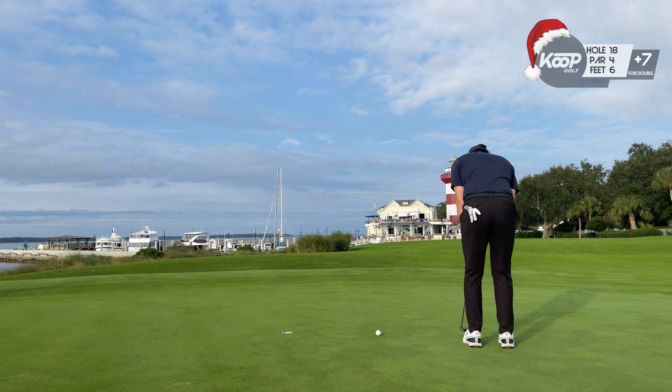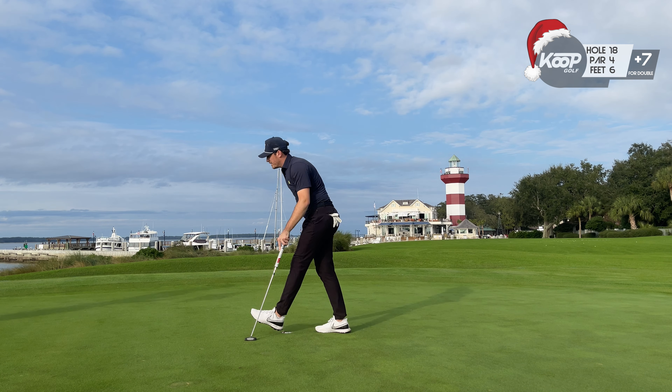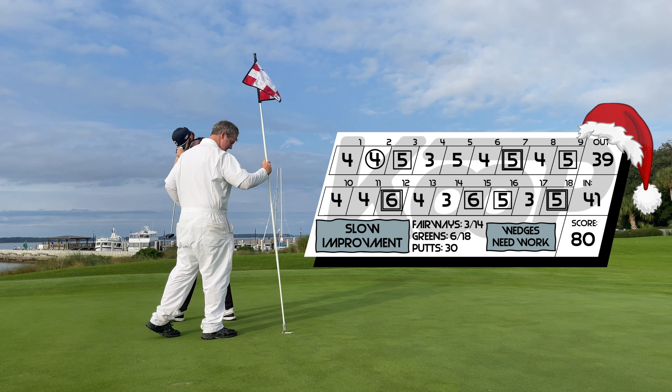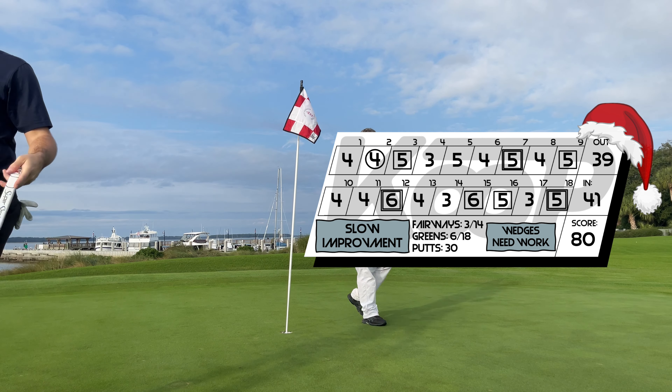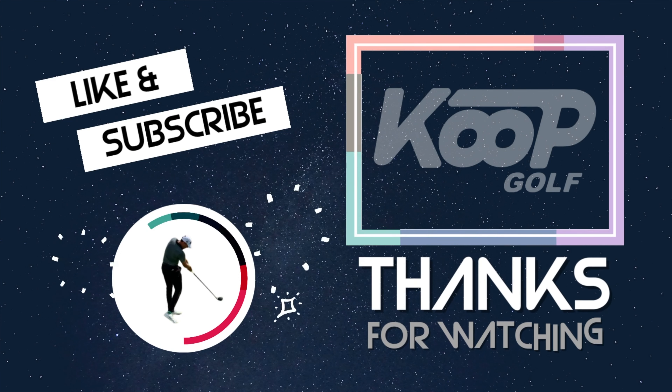We will have this to finish with an 80 even. A bit of an unfortunate ending there, but nonetheless an amazing day with a really good caddy in Will. Shout out to him and the rest of the staff over at Harbortown Golf Links. Appreciate you guys sticking it out. Happy holidays and happy new year — we will see you in the next one.